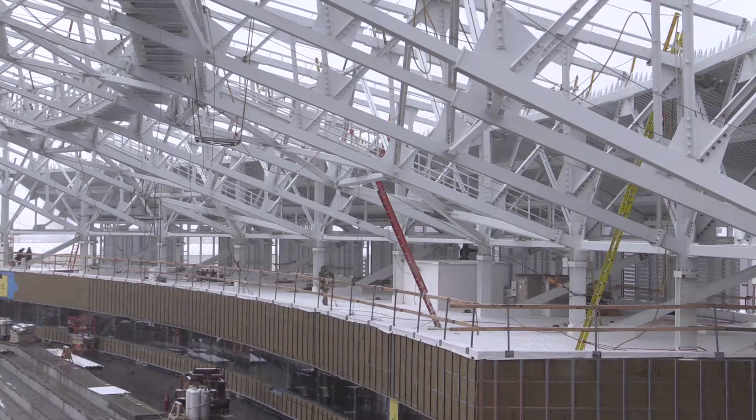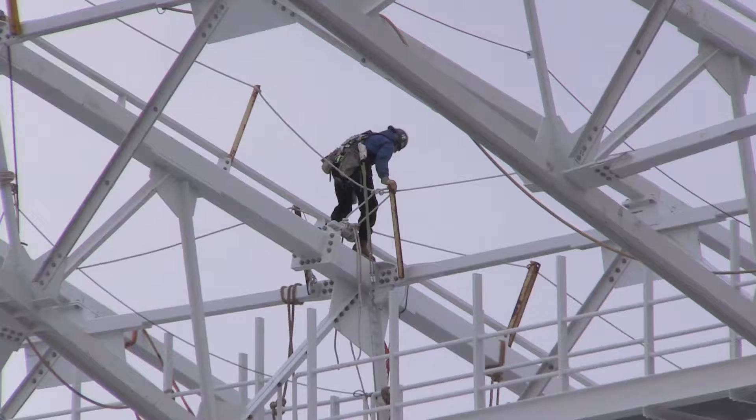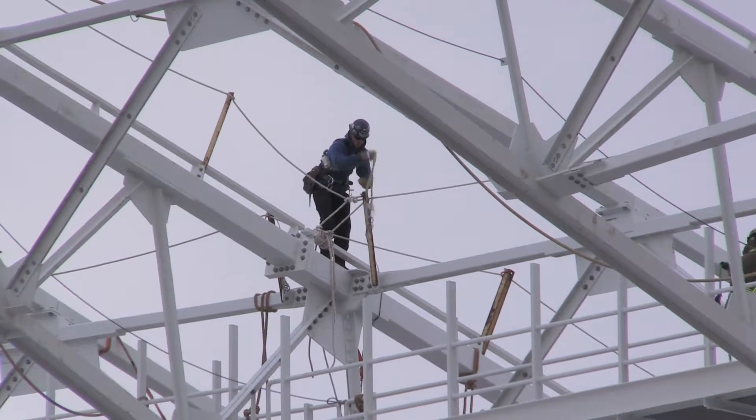The north structure itself is complete. The steel roof is virtually complete. There's some torquing that needs to happen over the next couple of weeks, and that fabric roof for the north building will be installed in May.